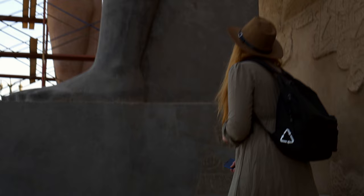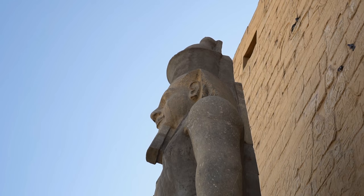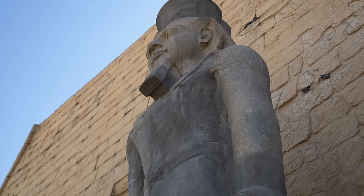During Amenhotep's lifetime the temple was 190 meters long, but less than two centuries later, in the time of Ramesses II, its length reached 260 meters.